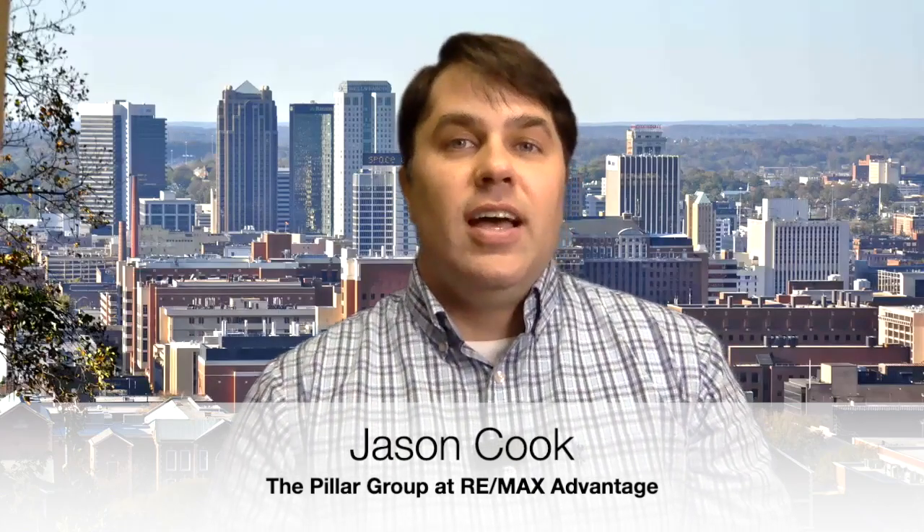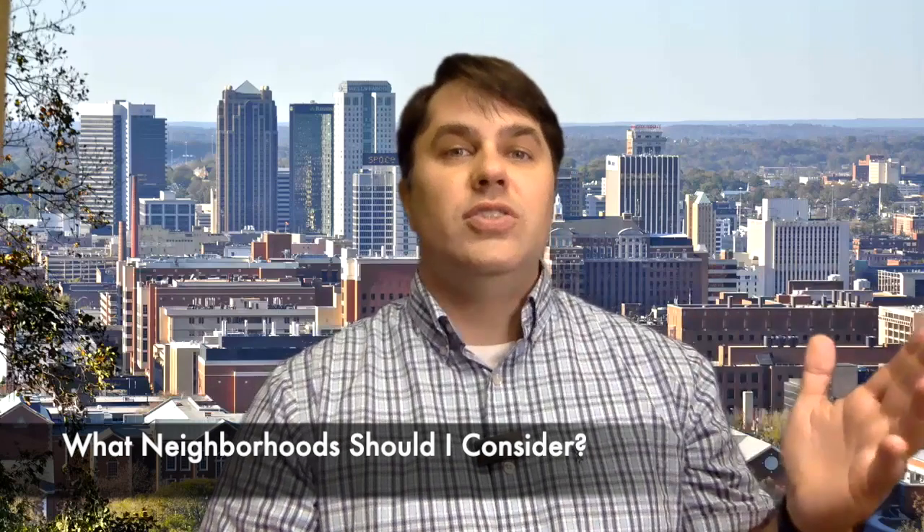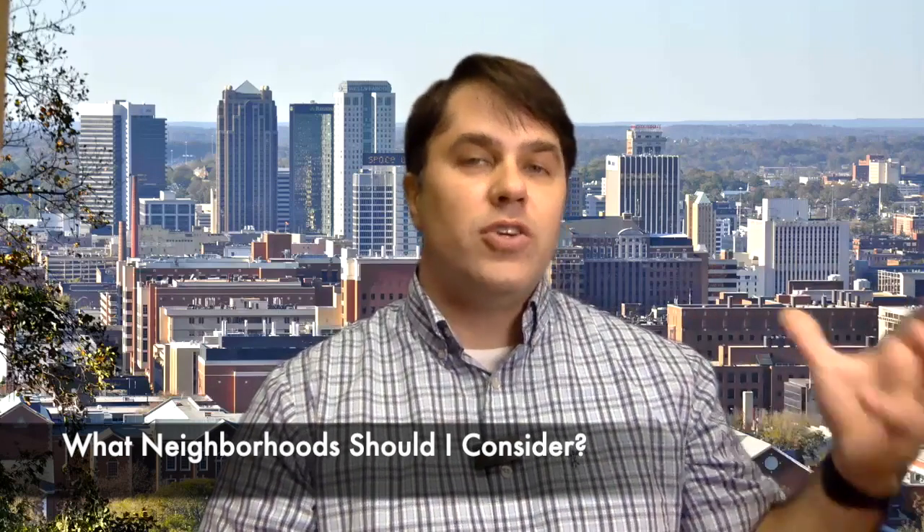Hey everyone, it's Jason Cook with the Pillar Group at RE-MAX Advantage. I just wanted to talk with you a little bit today about what neighborhoods and suburbs you should consider if you are looking to move to Birmingham in the near future.